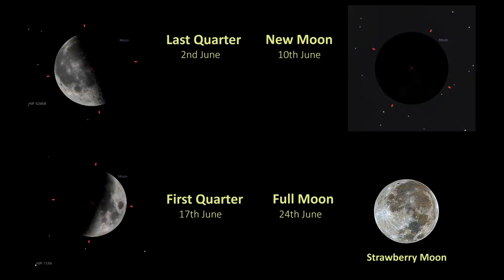If you don't want to wait for those planets and you want to use your big telescopes for lunar mosaics, here are the moon phases for you. The last quarter falls on the 2nd of June, the new moon on the 10th of June, first quarter on the 17th of June, and the full Strawberry Moon is the 24th of June.